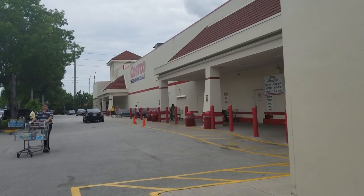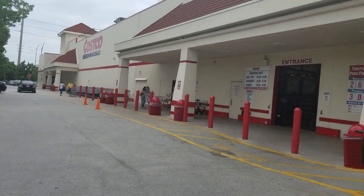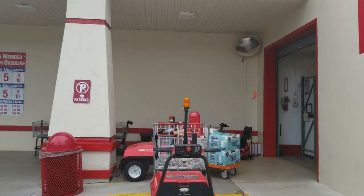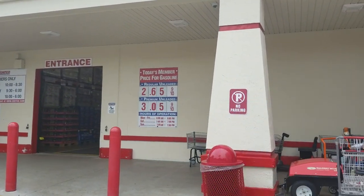I'm here at Costco - it's my go-to for when I want to purchase water and stuff because they have it really reasonable, and they also have a liquor section. So I'm gonna go inside and let's see what they have.